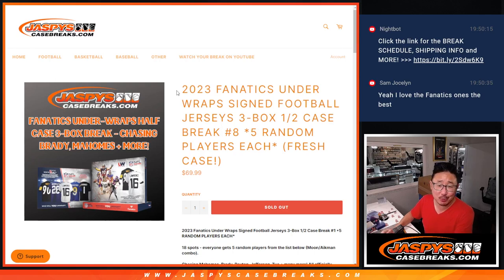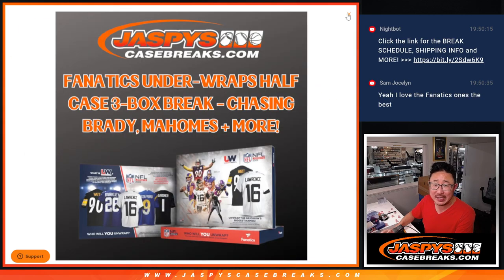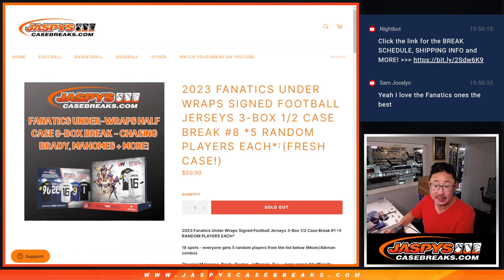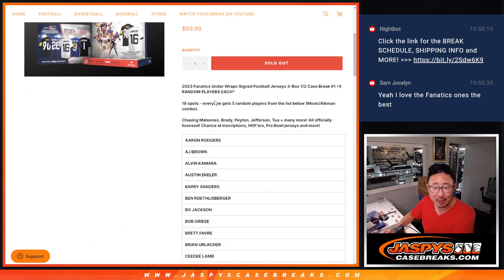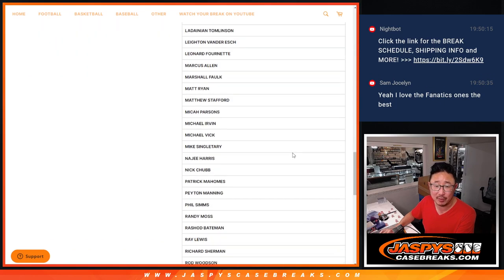Hi everybody. Joe for JaspiesCaseBreaks.com with 2023 Fanatics Underwrapped signed football jerseys. All authentic jerseys. A lot of big names that we're chasing here. This is actually from a fresh case. Usually even numbers are the second halves of a case, but we got off on the numbering at some point. 18 spots — one spot gets you five random players from the list below.